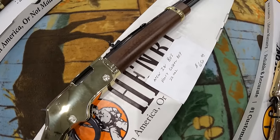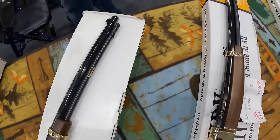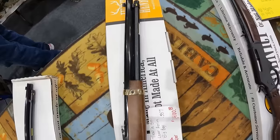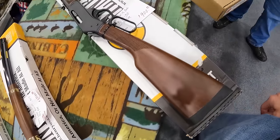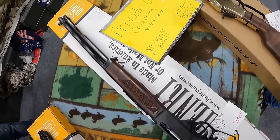We've got a new in box Henry Golden Boy, 22, $650. New in box Henry lever Big Boy, 357, $1,400. We've got a 30-30, new in box, $900. Private gun collection.